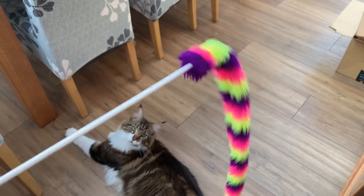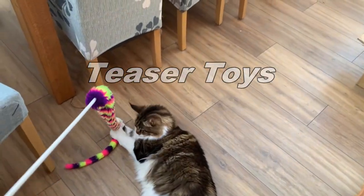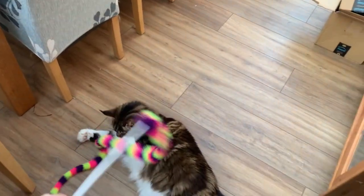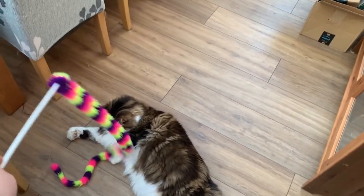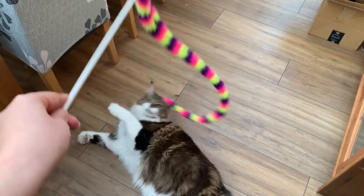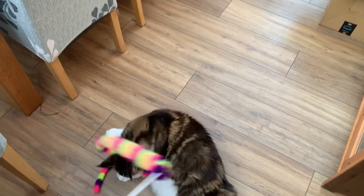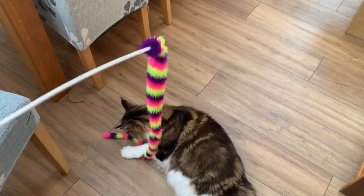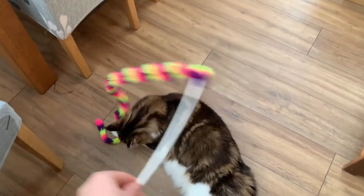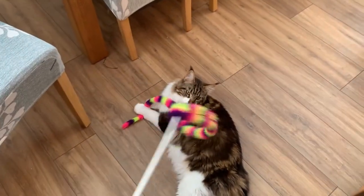Here we have a teaser toy, which is just like a multi-coloured snake on a stick. We actually won this one at a fair — you know, when you play those games and they give you a prize. So it's a bit of a random prize but the cats seem to enjoy it, and you can pick these up in lots of different places.